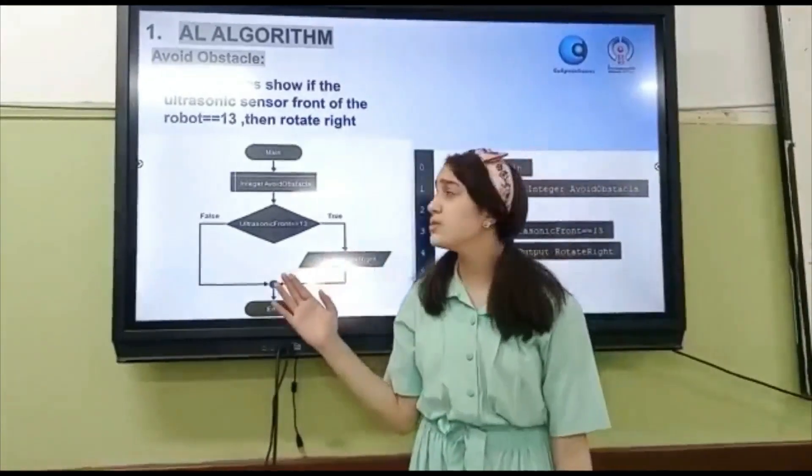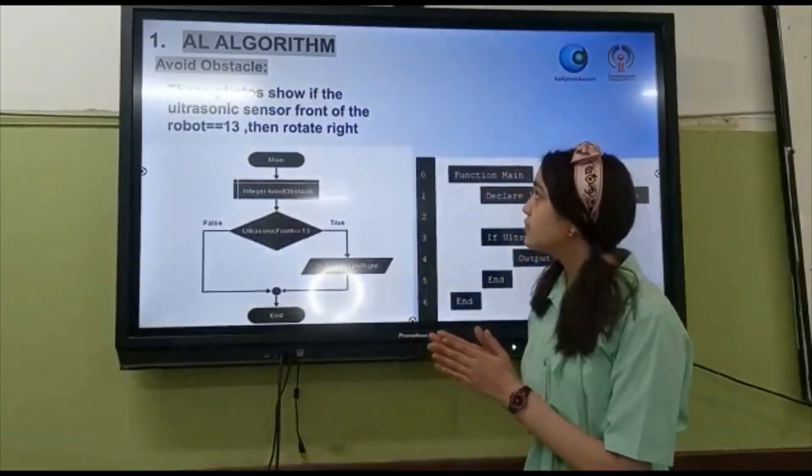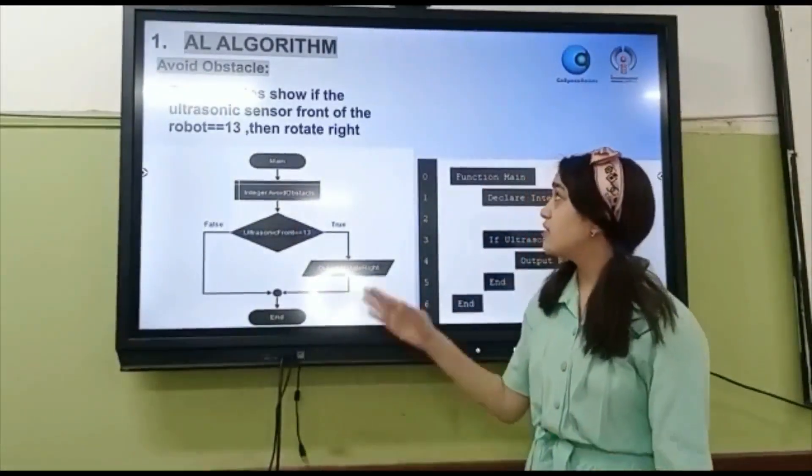The algorithm that I did: first of all, avoid obstacles. These photos show if the ultrasonic sensor in front of the robot equals 13, then rotate right.